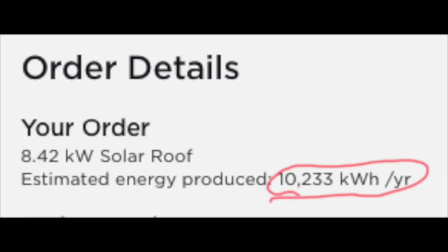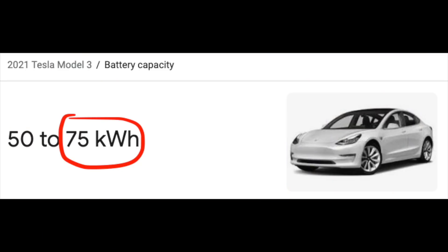Tesla will then give you an estimate with your order agreement of how much they expect your roof will generate. My estimated energy produced as quoted by Tesla was 10,233 kilowatt hours per year. To put this into perspective, to fully charge a Tesla Model 3 from 0 to 100% would be 75 kilowatt hours. So in one year, the solar roof should be able to fully charge an empty Tesla Model 3 136 times.